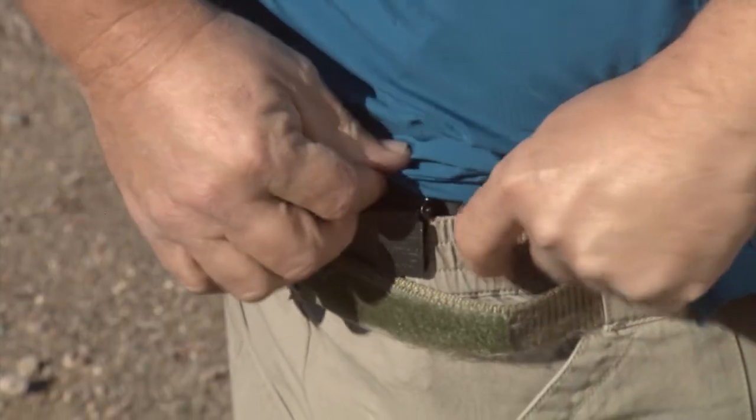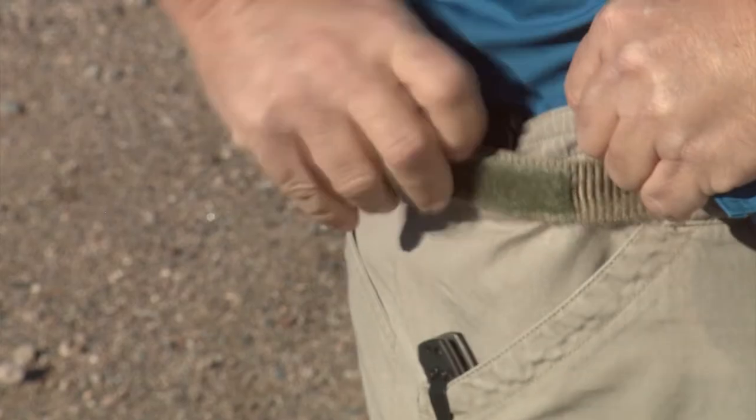If they do call us we'll send them new hardware, but it hasn't happened yet. The next thing is we design them for concealability and they're all tuckable, so you can actually tuck your shirt in between the clip and the trousers.